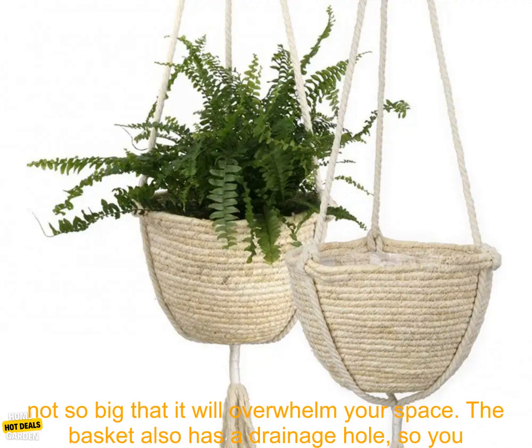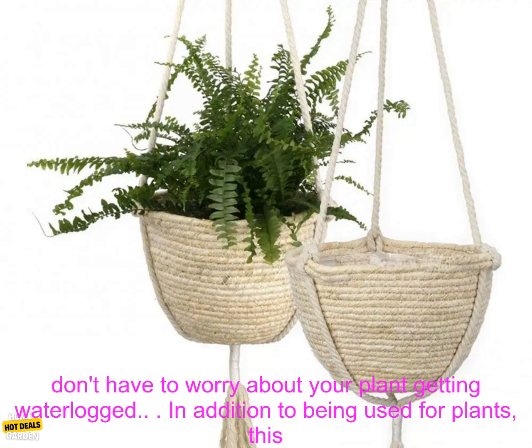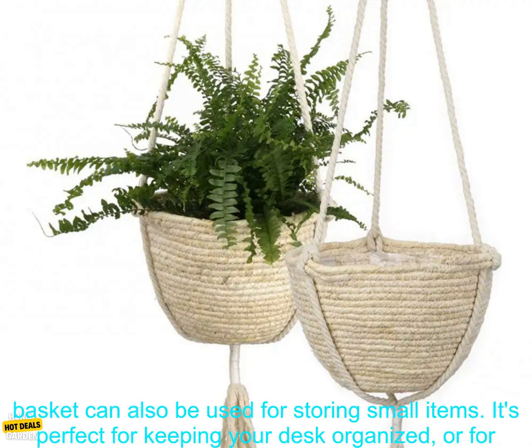The basket is the perfect size for hanging plants. It's large enough to accommodate a small plant, but it's not so big that it will overwhelm your space. The basket also has a drainage hole, so you don't have to worry about your plant getting waterlogged.